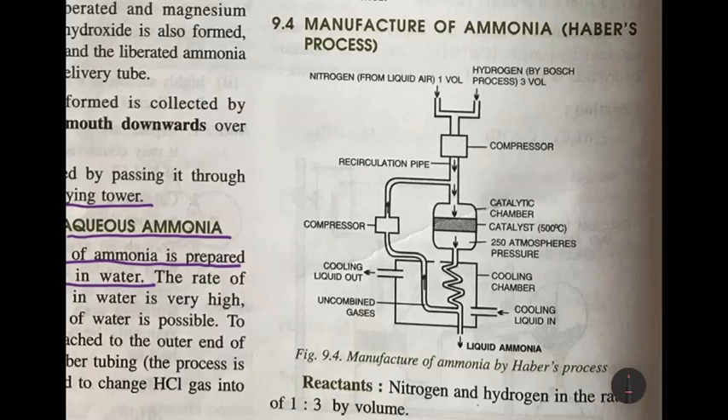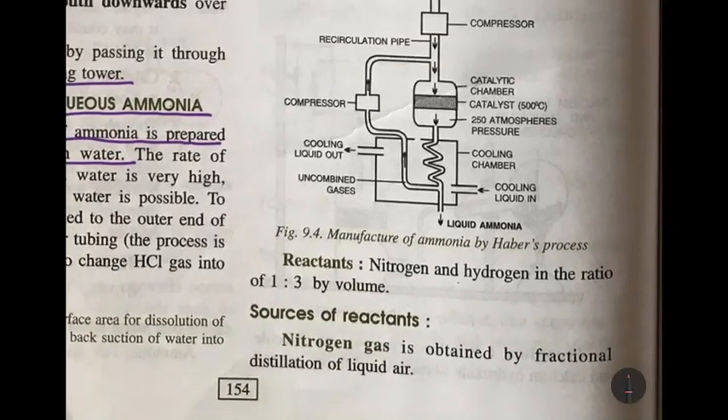Hello girls, I hope you're staying safe at home. To continue with the ammonia chapter, today we're going to start from the manufacture of ammonia. Ammonia is manufactured in huge quantities in factories so that it is distributed in various places for various uses. The process by which ammonia is manufactured is known as Haber's process.